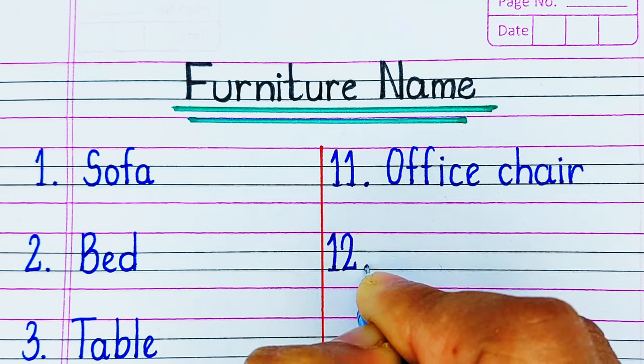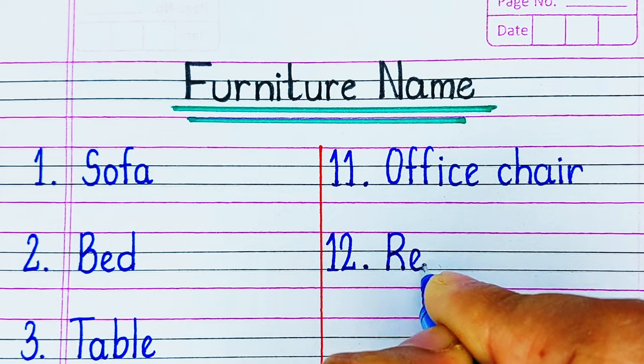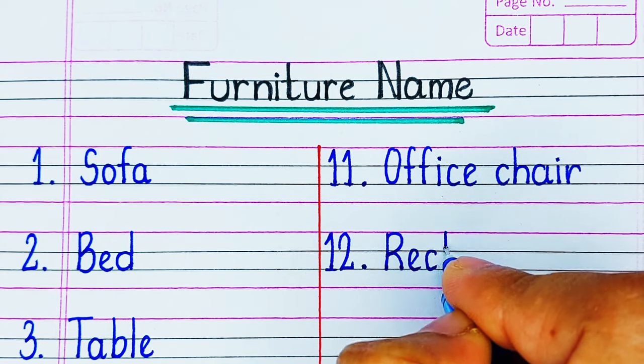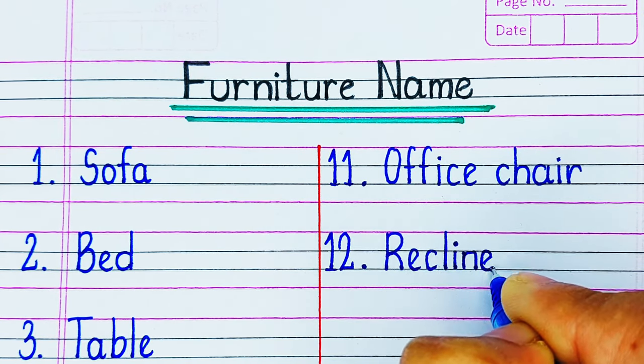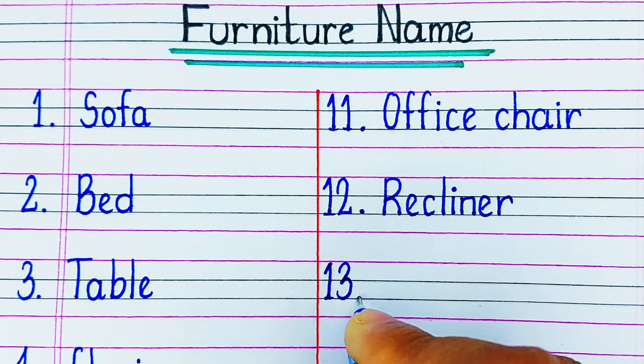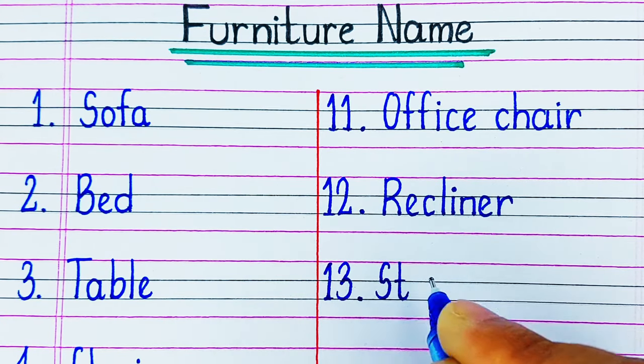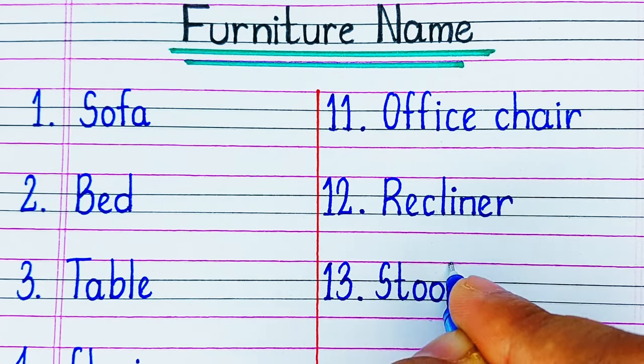On number 12 we have a Recliner. A recliner is a type of chair that is more comfortable. On number 13 we have a Stool. A stool is used to sit as well as to reach places.